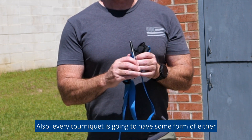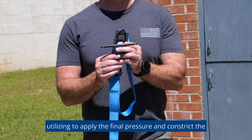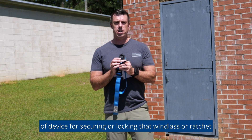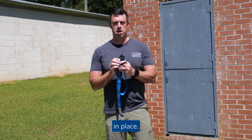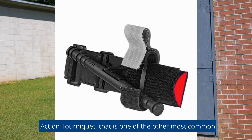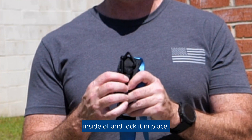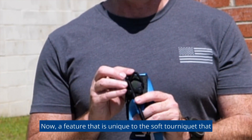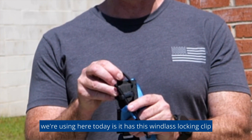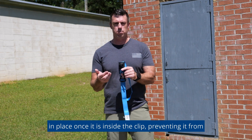Every tourniquet is also going to have some form of either a windlass or ratcheting device that we're going to utilize to apply the final pressure and constrict the bleeding. Every tourniquet is also going to have some sort of device for securing or locking that windlass or ratchet in place. In the case of the SOF tourniquet as well as the combat application tourniquet, they both contain a windlass retention clip. A feature unique to the SOF tourniquet is a windlass locking clip that I can apply over the top of the windlass to secure it in place and prevent it from coming loose.